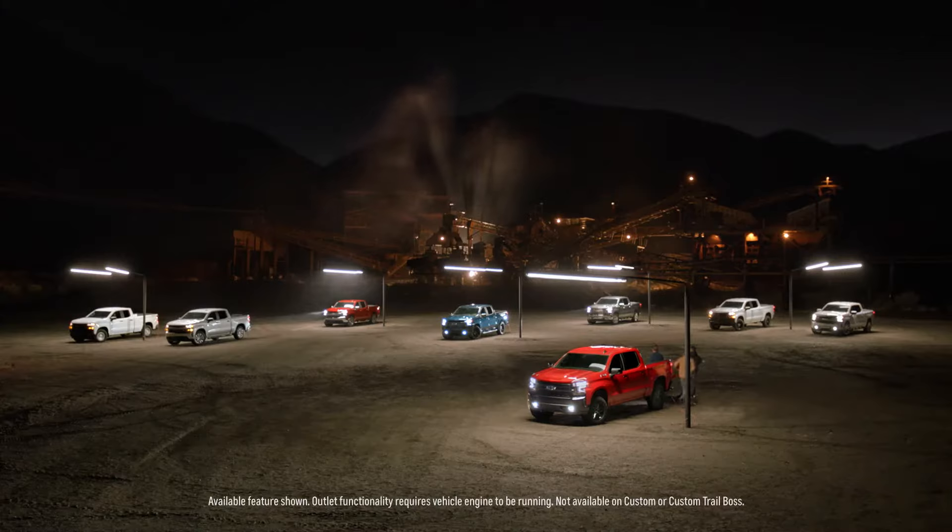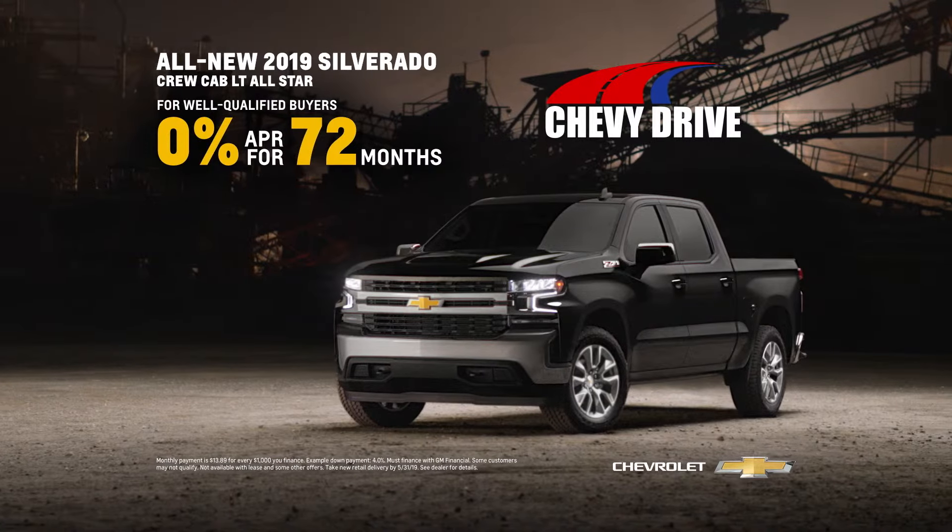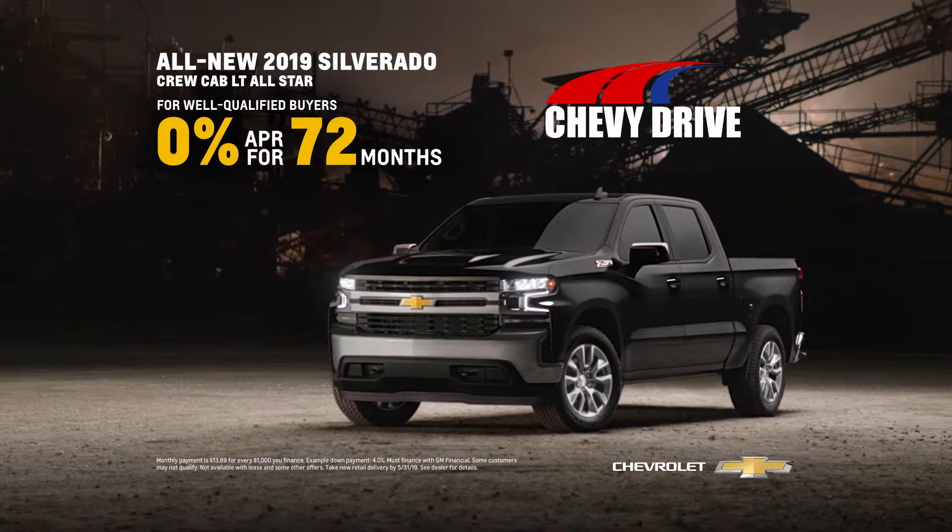The all-new Silverado has more trim levels than any other pickup. Wow. There's something for all of us. It's time to upgrade.